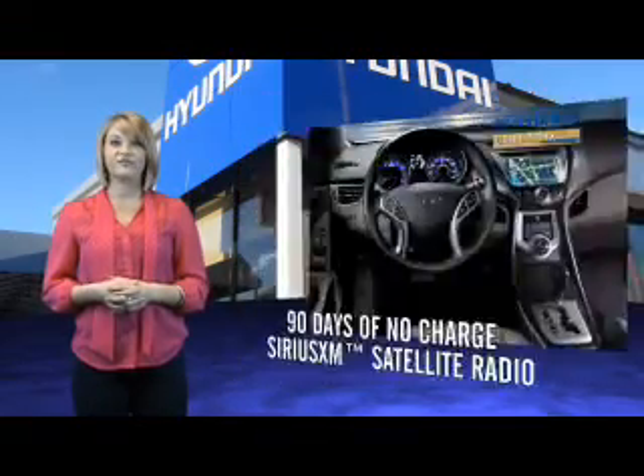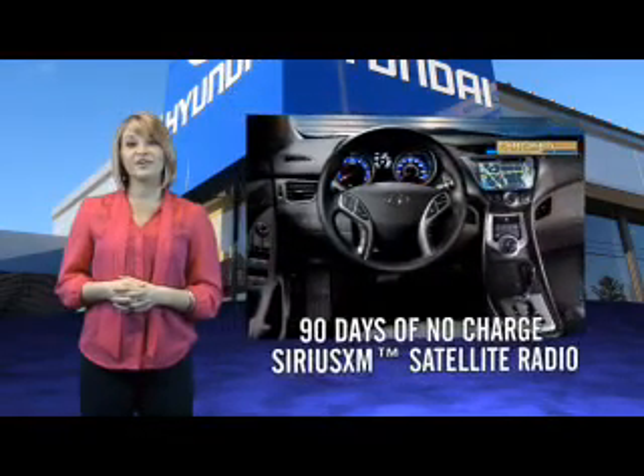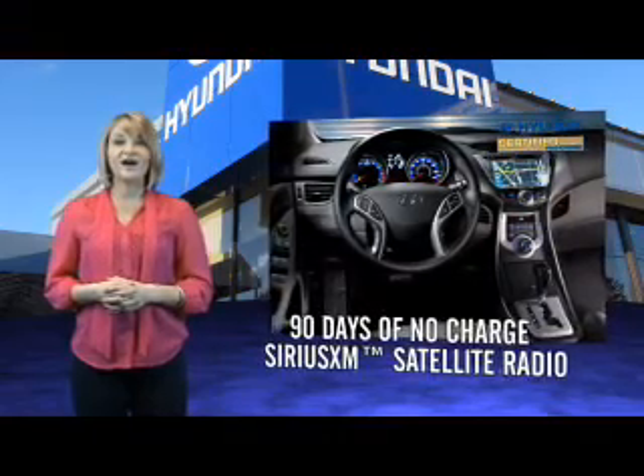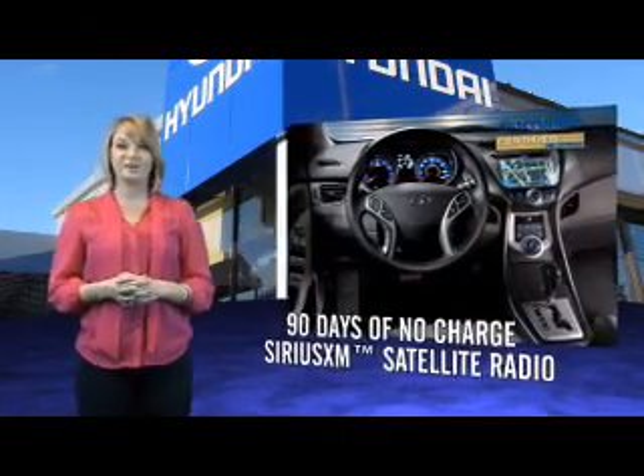You'll also receive first-day rental car reimbursement for covered repairs. On top of that, enjoy 90 days of no-charge SiriusXM satellite radio, Hyundai Blue Link, and the peace of mind provided by a free Carfax vehicle history report.